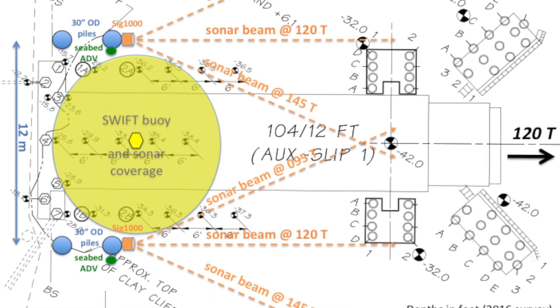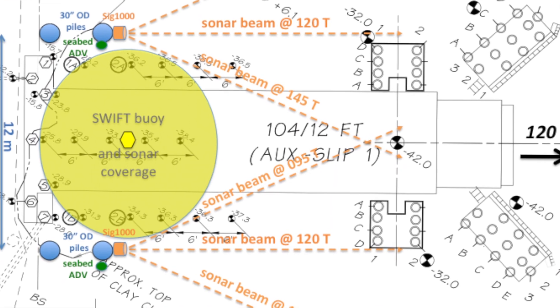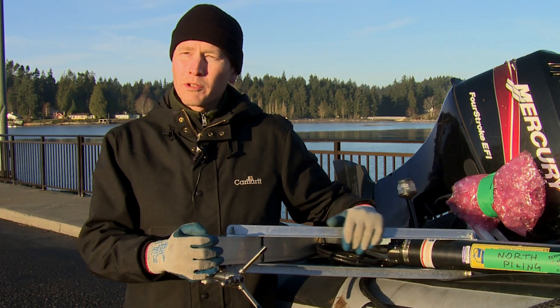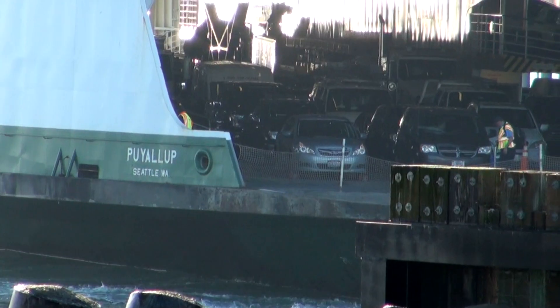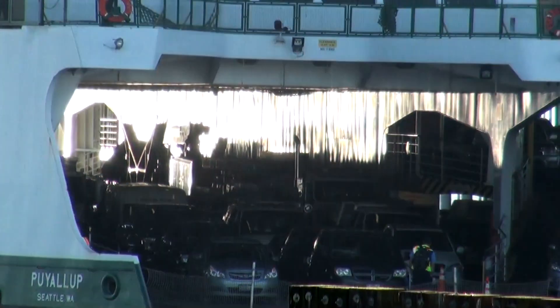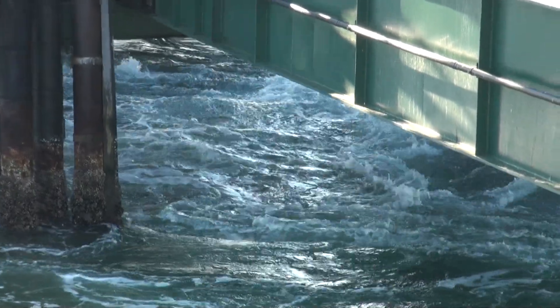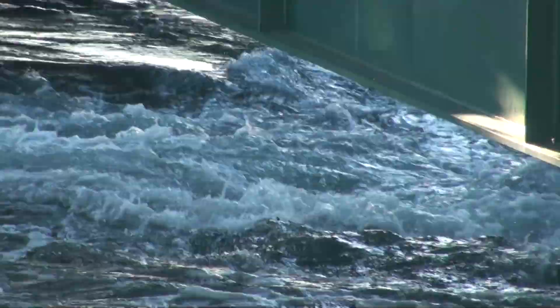What we'll end up with is a complicated geometry problem of stitching together all of these different instruments that project sonar beams throughout the area we're trying to measure. What we'd really like is something useful in a prescriptive way going forward, so we can help Washington State Ferries come up with guidelines and best practices for how to prevent erosion at their terminals. Within a few months we should have some answers.